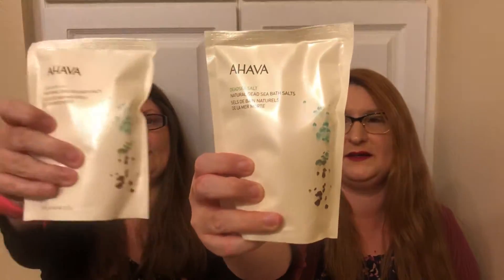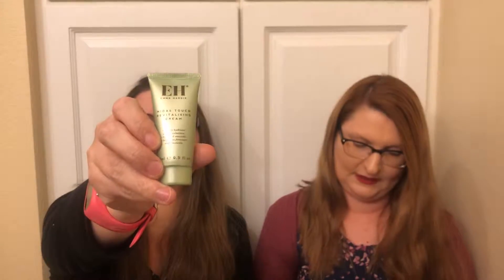It's a Hava Dead Sea Salt — Natural Dead Sea Salt. It's eight ounces, so it's pretty big. No wonder why the box weighs so much — it's like half a pound right there. I will grab out this Emma Hardy EH Midas Touch Revitalizing Cream. I think it's a moisturizer probably. And then I will grab out Naube — I don't know how you say it — Origin Recovery Mask. That's awesome.